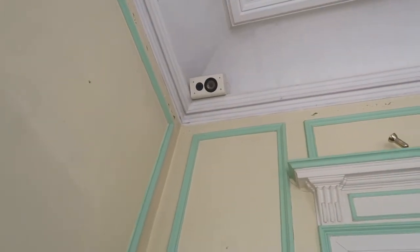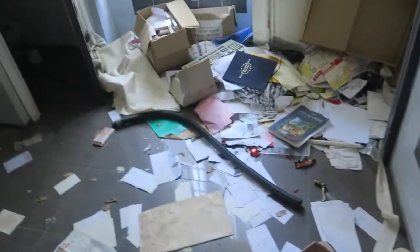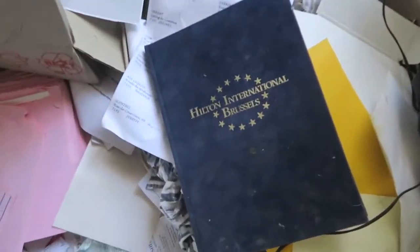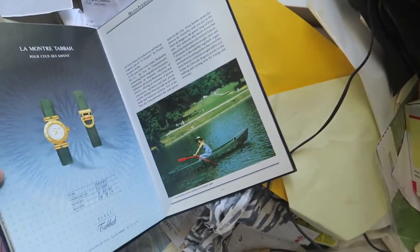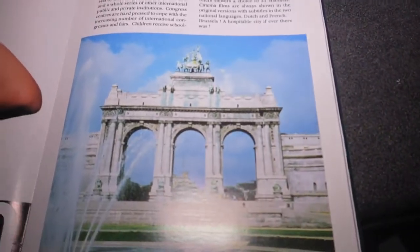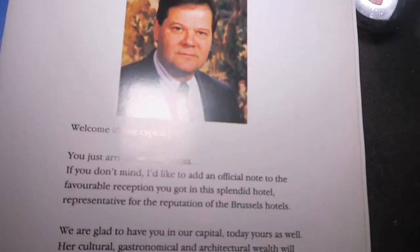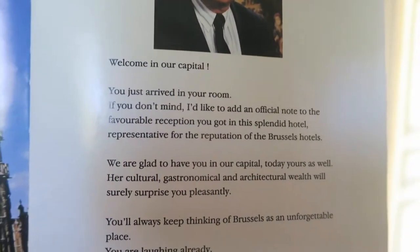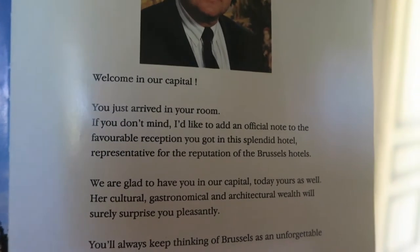And that is actually some boxes for music. Oh wait, I'm going to show you this room first guys — it's filled with stuff. That looks like a BBC document or something, but it looks actually new. Hilton International Brussels — alright, it's about the Hilton International Brussels hotel or something. Very antique things. Let me put on my flashlight. It says: 'Welcome to our capital, you just arrived in your room,' and there's an official note about a favorable reception at this special splendid hotel.